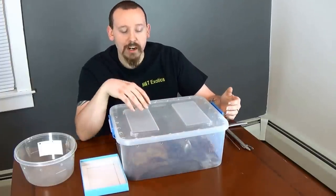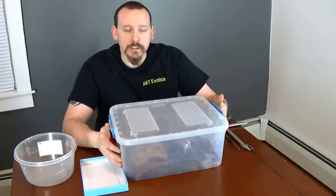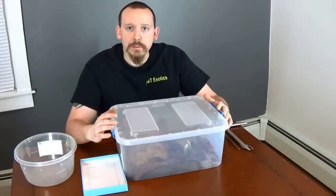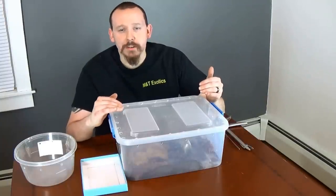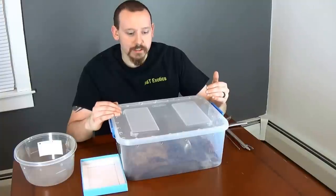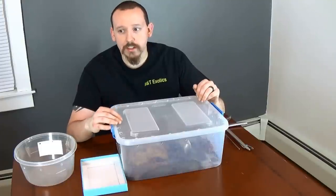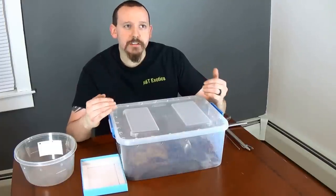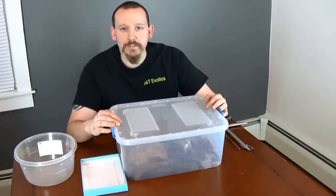With any tarantula, you're always going to want to have some type of hide, a water dish, and we're using coconut fiber substrate. As with many baboon species, they're going to rearrange their terrarium a lot. In this instance, she likes to fill up her water dish and web it all up, which is perfectly normal. Just every other week or once a week, get in there, take the water dish out, and clean it out.